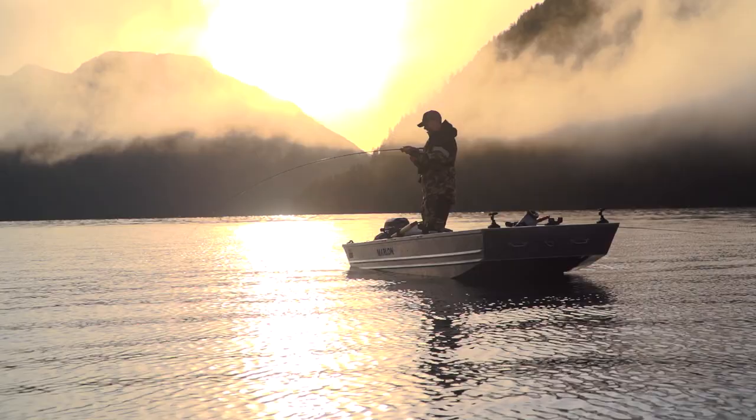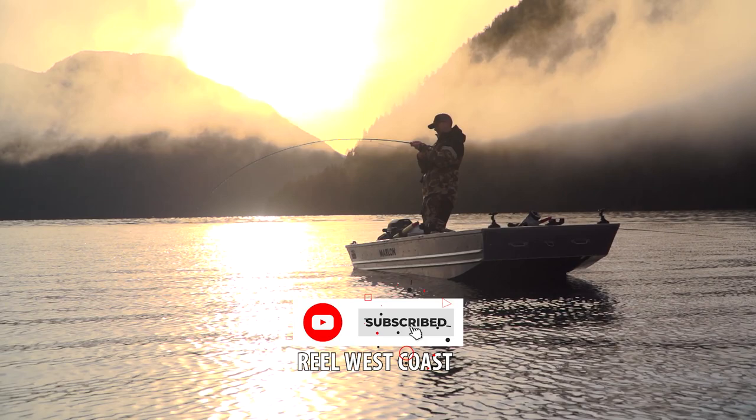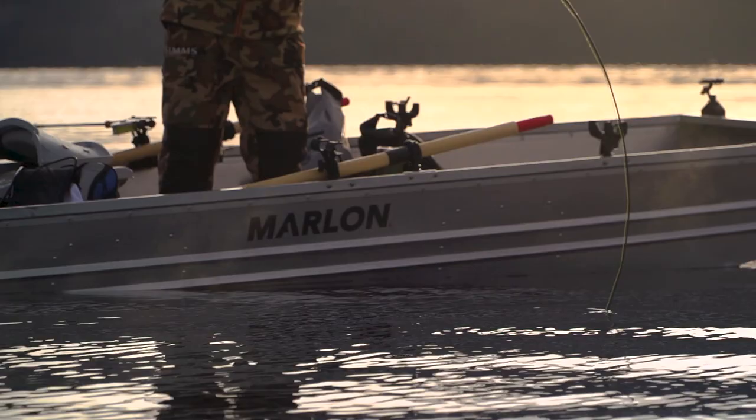First day out here on our new 12-foot Marlin Jon boat, and I'm super impressed with this boat. Super wide boat, high gunwales on it, but lots of room for maneuvering around.